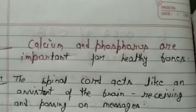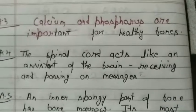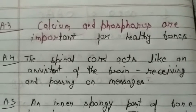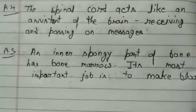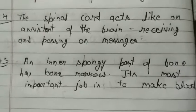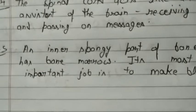Again, answer number three: Calcium and phosphorus are important for healthy bones. Answer number four: The spinal cord acts like an assistant — A-double-S-I-S-T-A-N-T — of the brain, receiving and passing on messages. Answer number five: An inner spongy part of bone has bone marrow. Its most important job is to make blood. Here we have finished today's class.